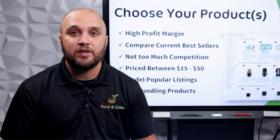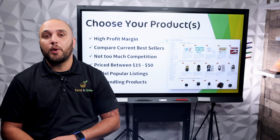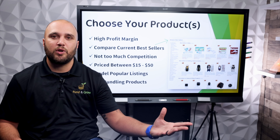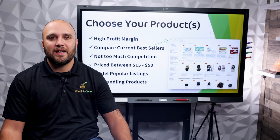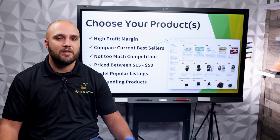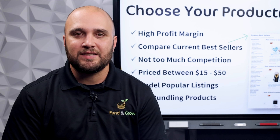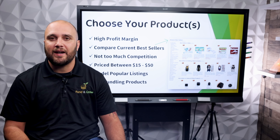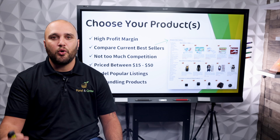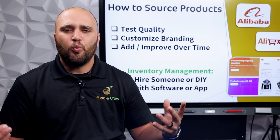If a product has a couple hundred or even thousands of reviews, choose something a little different — there could be a lot of competition there. When looking for a product, look at the selling price. You want to look somewhere between $15 and $50. If it's less than $15 you won't get much profit margin, but if it's over $50 that's a price point many people hesitate at. Also consider whether you can bundle anything — when multiple items are sold together in one listing they add more value to the product.